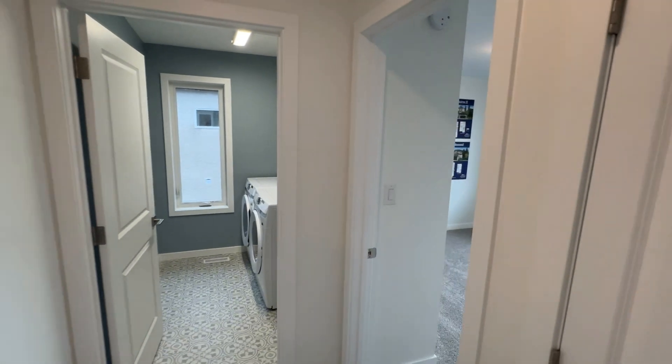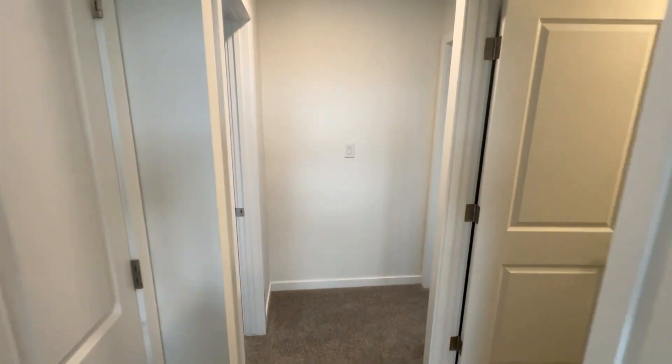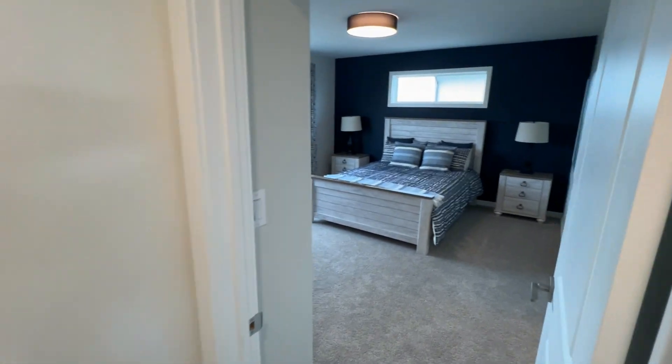One bedroom. Second bedroom. Main bath up here.